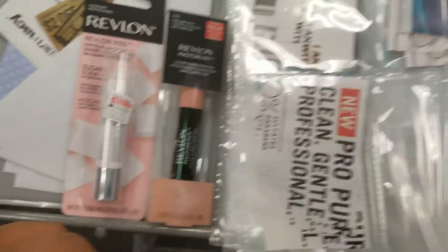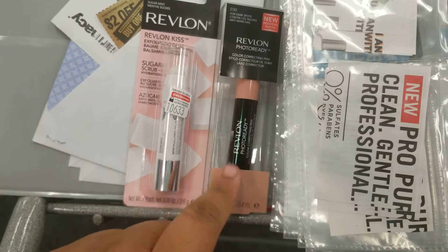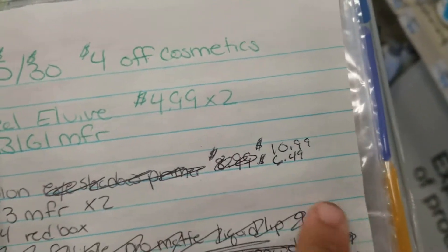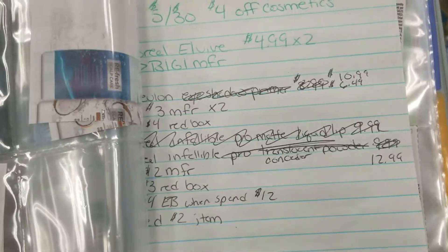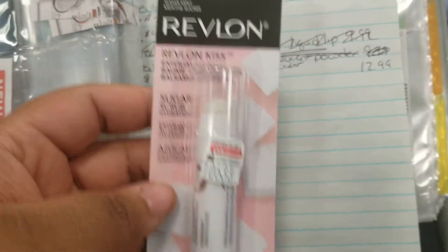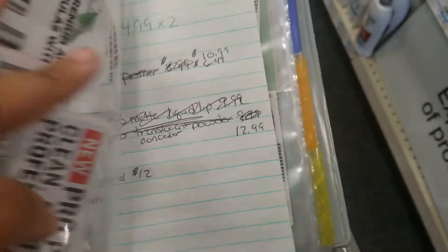There's a Revlon promo where if you spend $15 you get $5 in extra bucks, so instead of just getting one thing I'm going to get more. The Revlon Photo Ready is $10.99, and then I have a $3 face coupon. I'm also getting an item that's $6.49 — it doesn't specify on the coupon that it's excluded — which puts me just over the $15 mark.